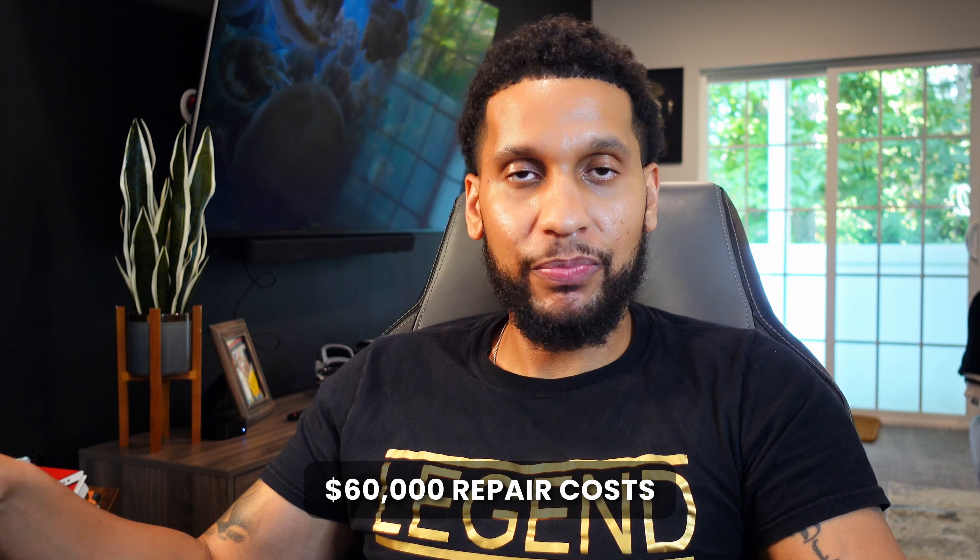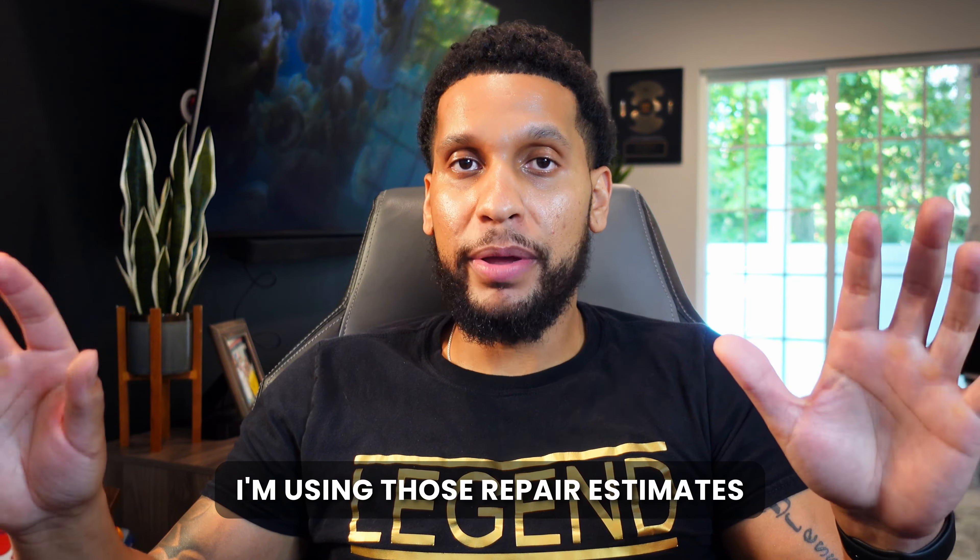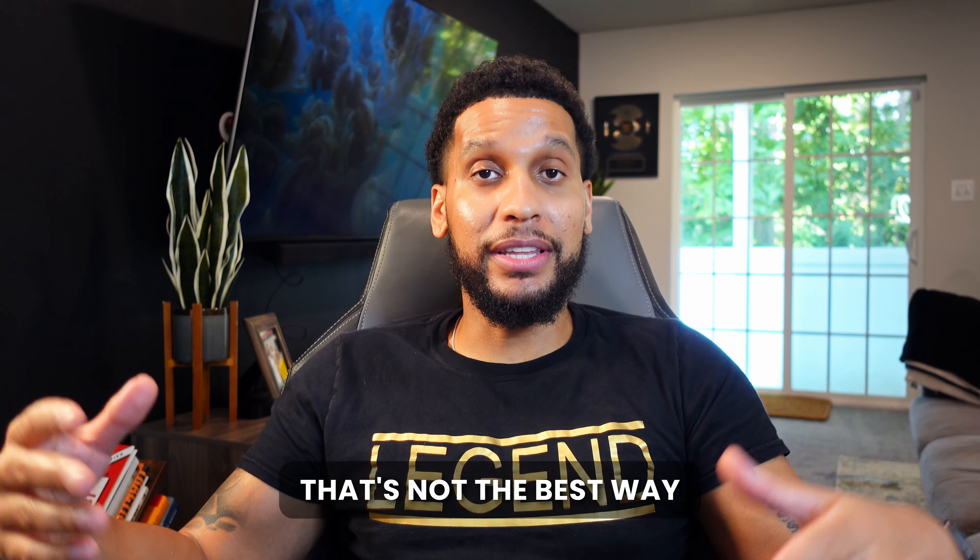Sometimes I might be off, but if I'm just trying to come up with a quick number, that's what I do. In a homeownership neighborhood where property values are over $120,000, in my mind that's $60,000 in repair costs. Again, sometimes it might be too high, sometimes it might be too low. But if I'm trying to come up with an offer extremely fast, I'm using those repair estimates. You're not going to be accurate — that's not the best way, but that is the quickest way, and even to this day I do it.